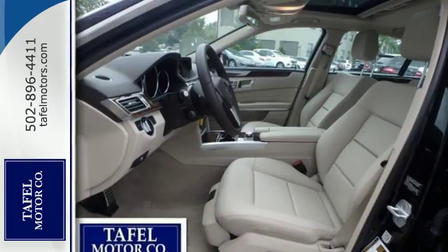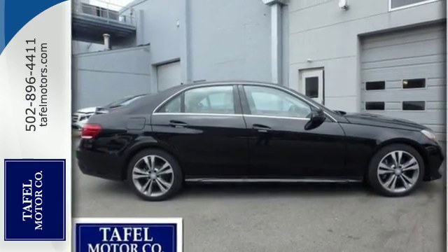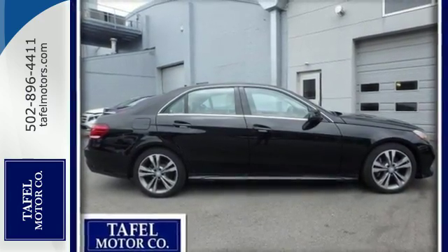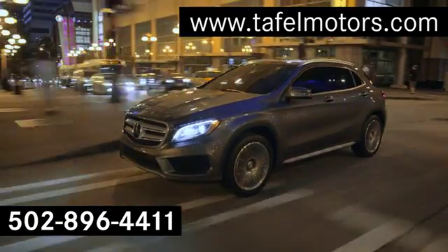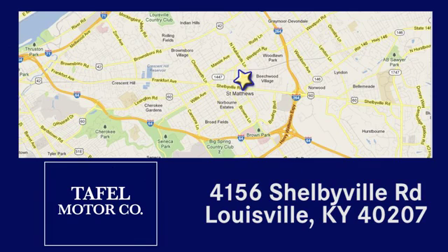A fine entry into Mercedes-Benz's impressive automotive legacy. Check it out today. Visit us online at taffelmotors.com. Call or stop in at 4156 Shelbyville Road in Louisville. A memorable experience awaits.